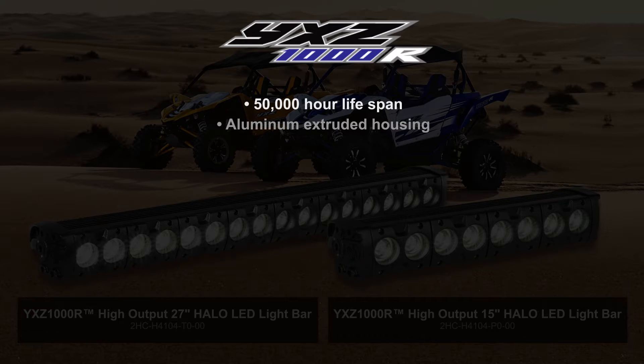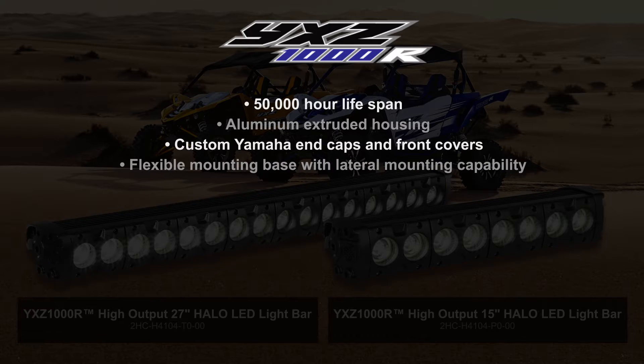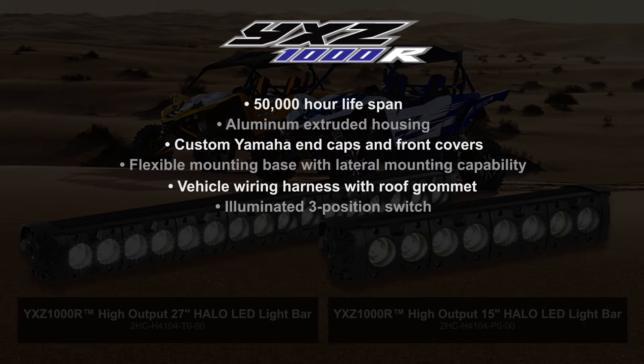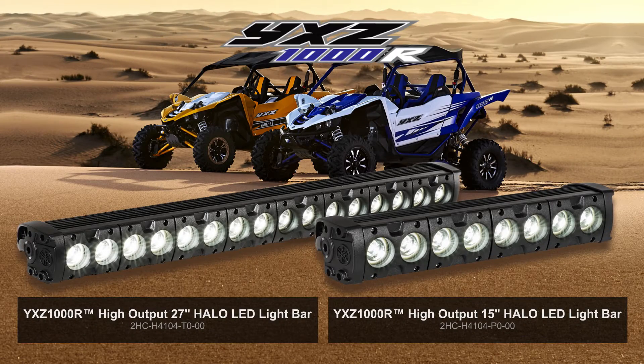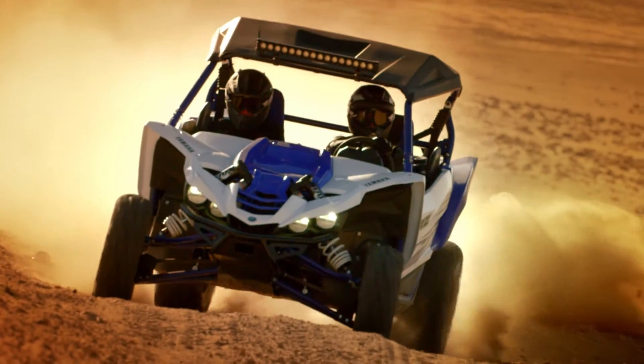aluminum extruded housing, custom Yamaha end caps and front covers, a flexible mounting base with lateral mounting capability, vehicle wiring harness with roof grommet, illuminated three-position switch, and low-power halo mode. The halos can be used as accent lighting to show off your light bar without blinding oncoming traffic on the trail or in the campsite.